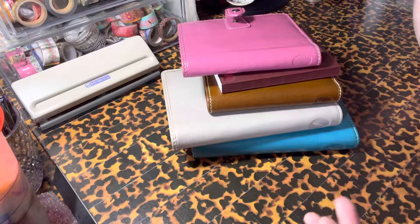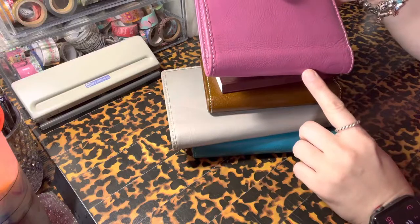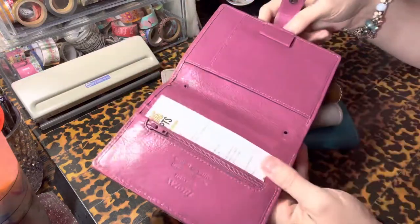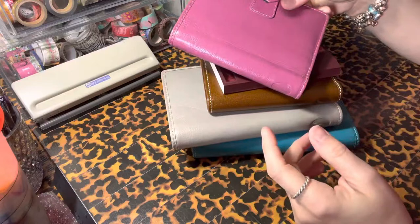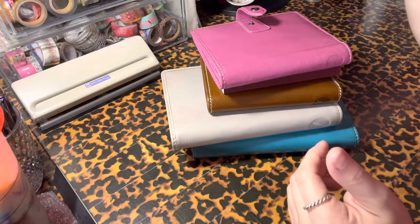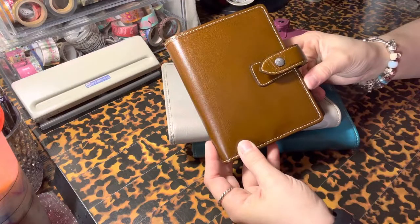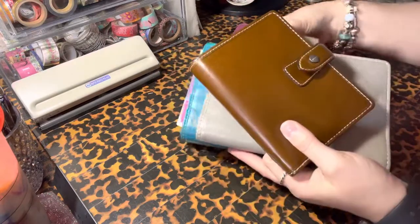I had the vintage pink — I regretted selling that. So then they came out with, I believe this is the fuchsia, but it really reminds me of the vintage pink color, though it's definitely not because I sold that one. Here in the pocket size, ochre has always been my favorite. I just love the classic brown.